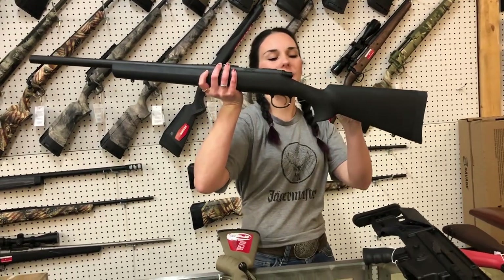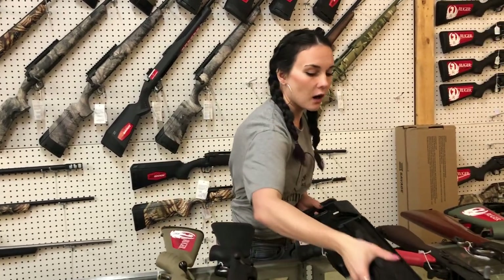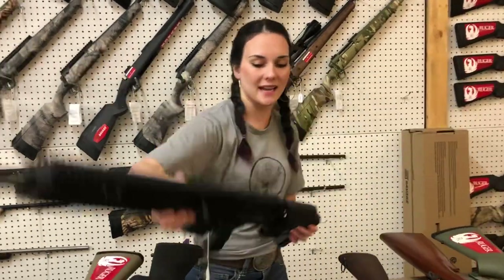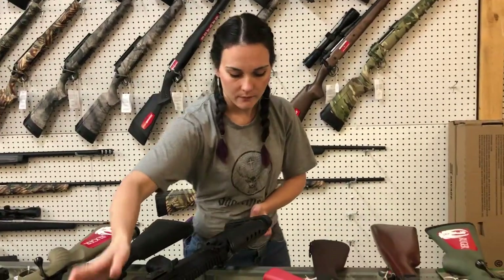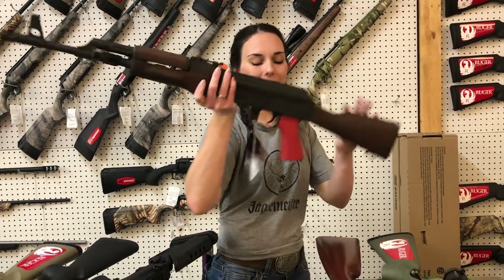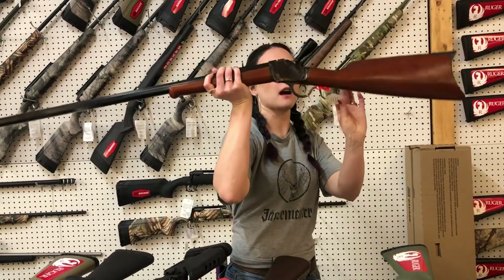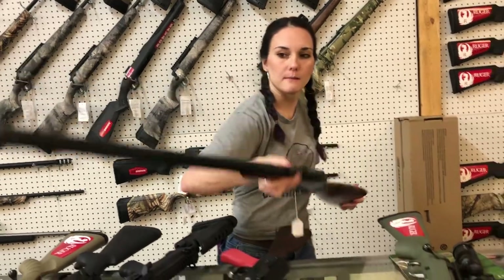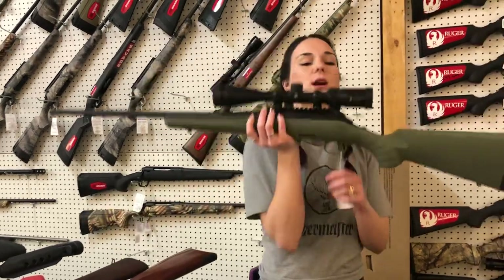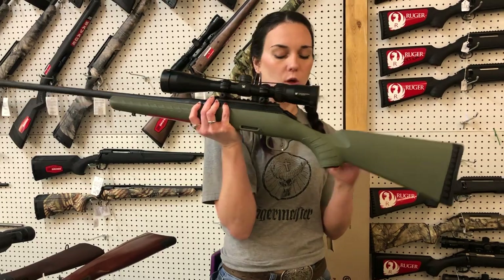Remington 700 in 308, heavy barrel — she's going to be $695. Scar 20 in 6.5 Creedmoor, non-reciprocating — she's going to be $3,800. Century Arms Thunder Ranch 762 by 39 — she's $850. Taylor & Company 1885 in 45-70 — she's going to be $1,000. That gun is beautiful — octagon barrel on that one. Ruger American Predator 223 with the Vortex Crossfire 2, 4x12x44 — she is $635.